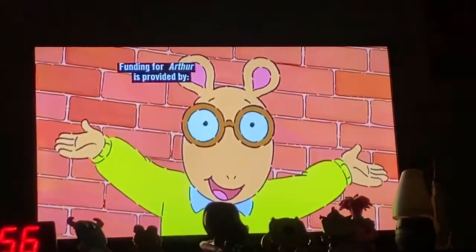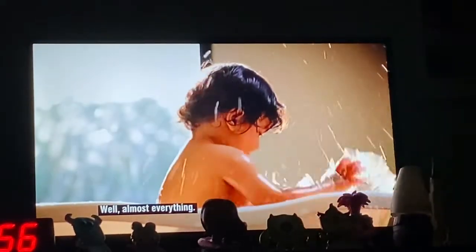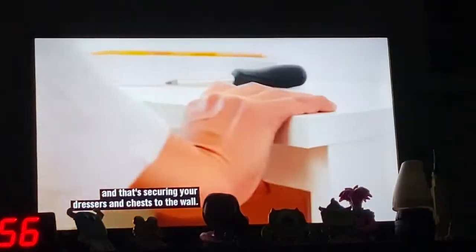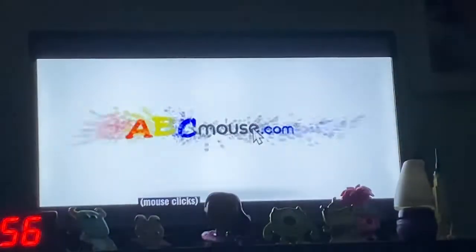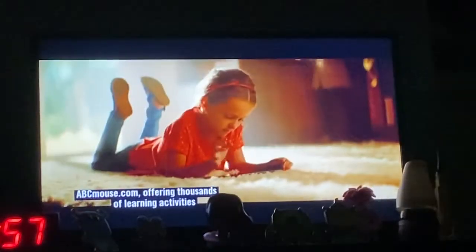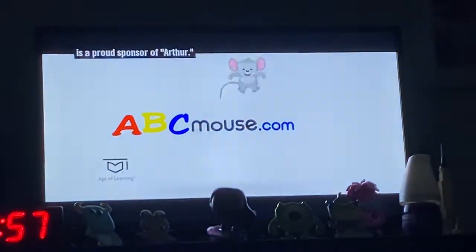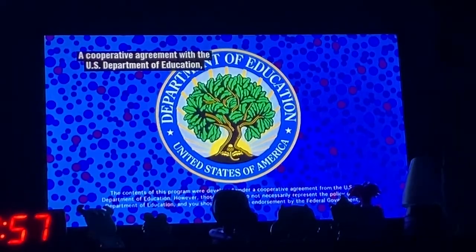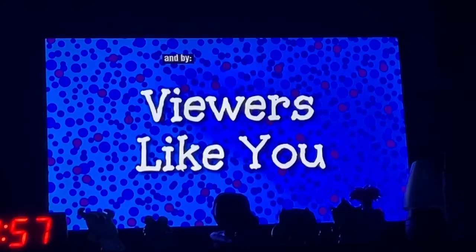Funding for Arthur is provided by ABCmouse.com, offering thousands of learning activities for kids ages 2 through 8, a proud sponsor of Arthur. Also by a cooperative agreement with the U.S. Department of Education, the Corporation for Public Broadcasting's Ready to Learn grant, and by viewers like you!